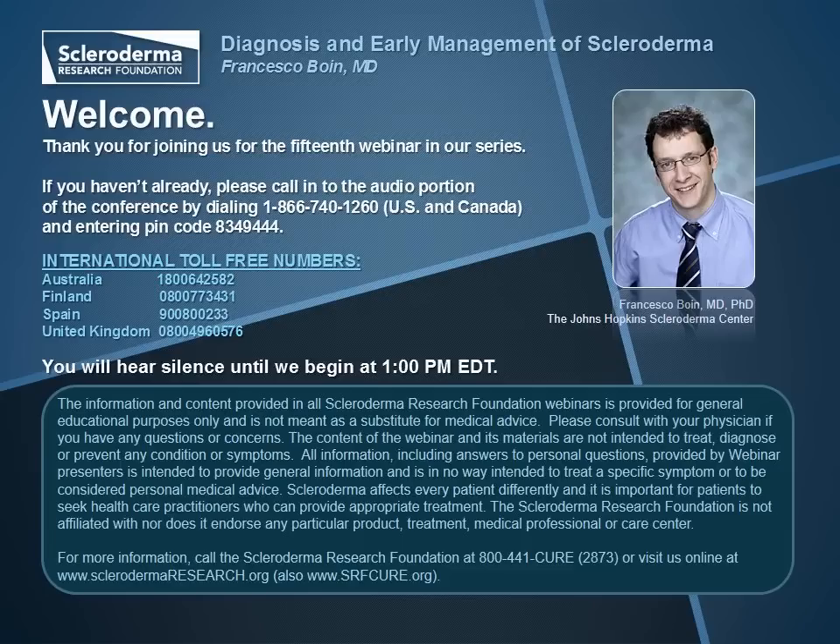Our webinar series is made possible by grants from Gilead Sciences and United Therapeutics. Today's session will feature 40 minutes on scleroderma diagnosis and early management of symptoms. We'll then wrap up with about 15 minutes of Q&A time. The phone lines have all been muted, so if you have a question, please use the chat box in the conference window. Please remember that our webinars are for educational purposes only and no information provided is to be considered personal medical advice.